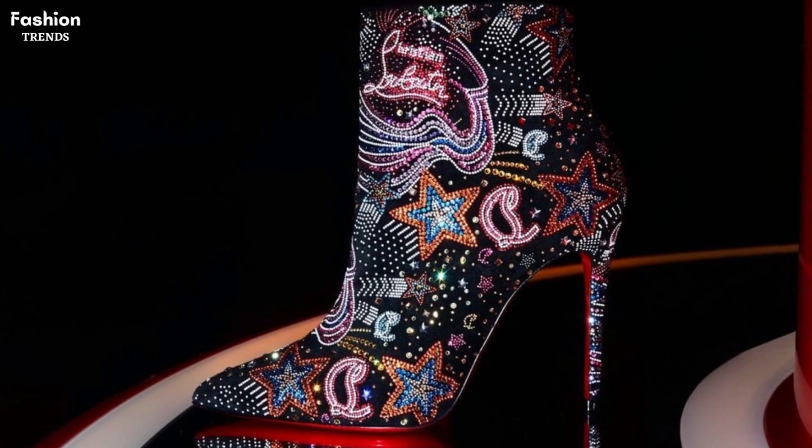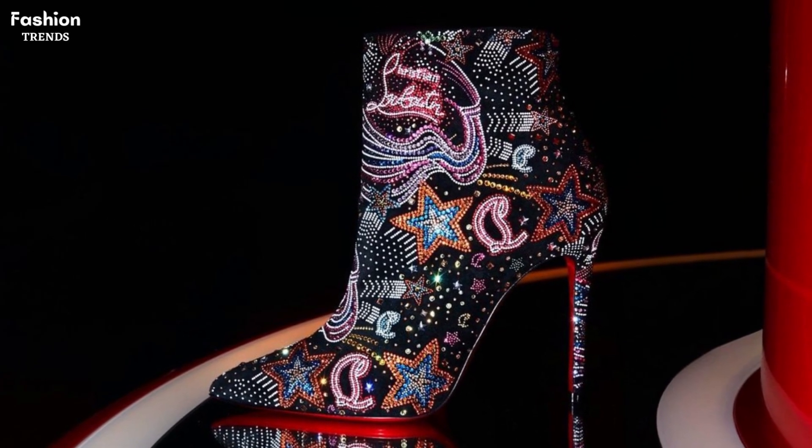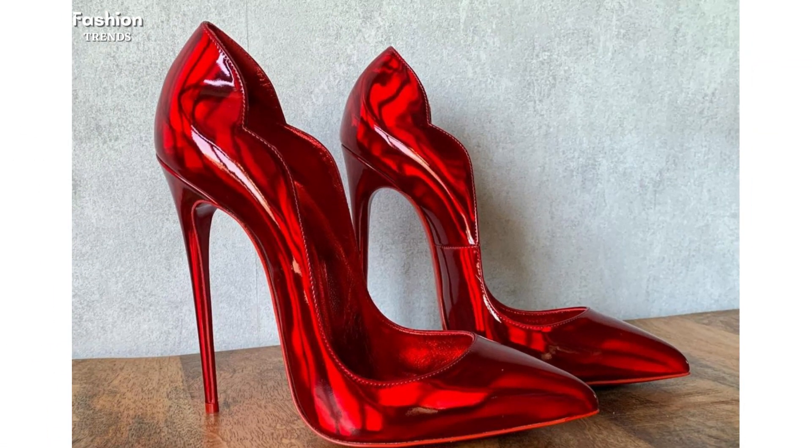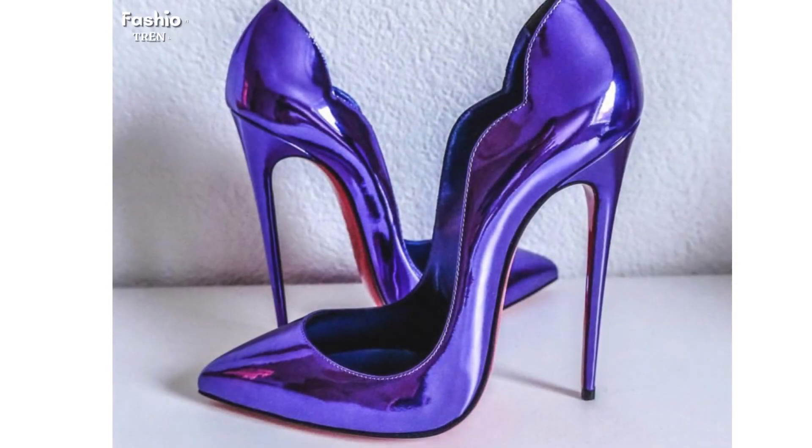Hi, lovely viewers and subscribers, welcome to my YouTube channel Fashion Trends. Hope you all will be fine and doing well. In today's video I am sharing with you the latest fashion collection of pointed toe high heels for ladies.